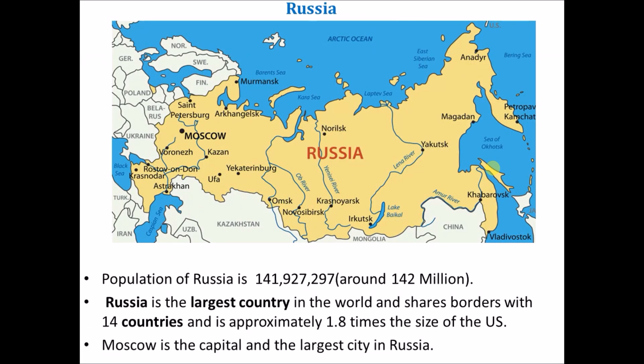Let's learn some facts about Russia. The population of Russia is around 142 million. Russia is the largest country in the world, shares borders with 14 countries, and is approximately 1.8 times the size of the US. Moscow is the largest city in Russia.